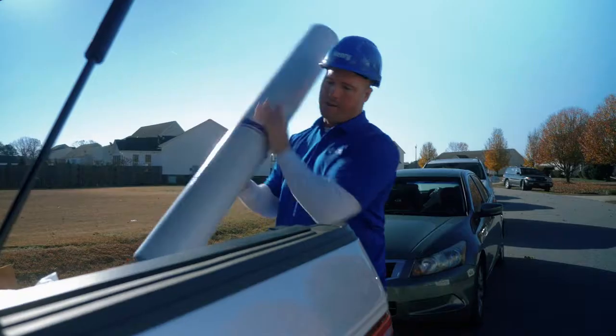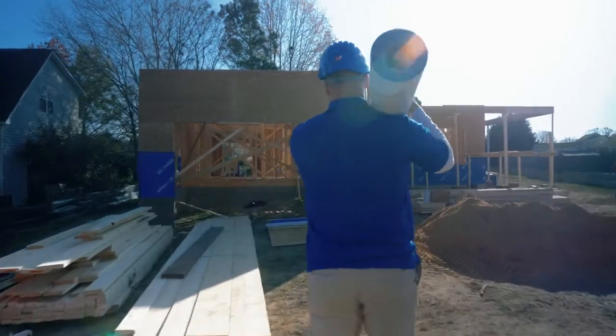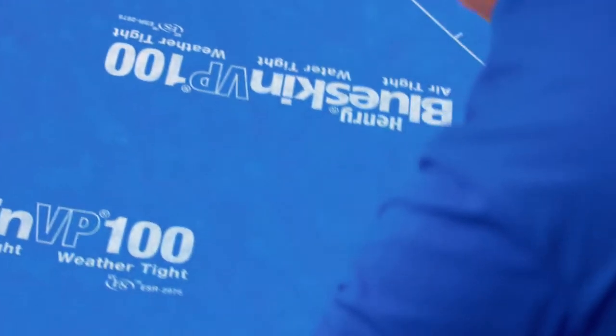I like to compare it to going outside on a cold rainy day. You wouldn't want to go outside without a light jacket or a windbreaker on. That's exactly what house wrap or building wrap does — it keeps you dry and keeps the air out, so you need a product that's going to breathe.